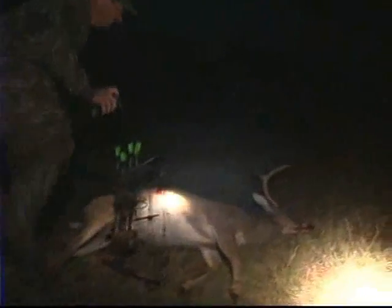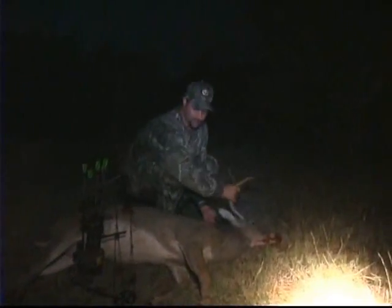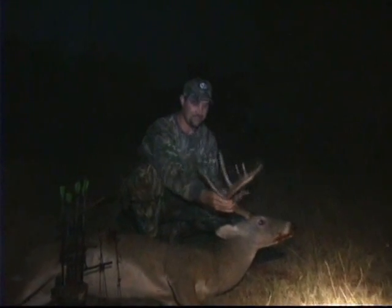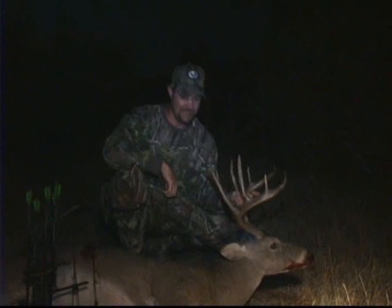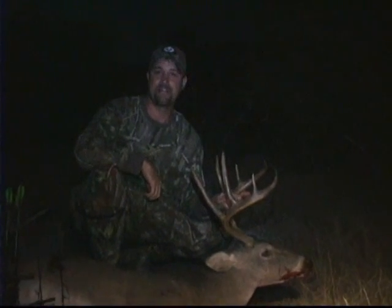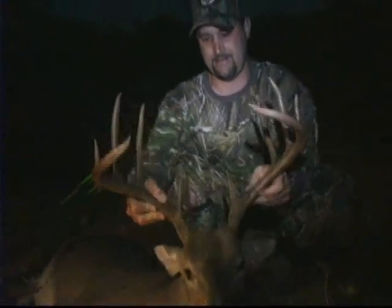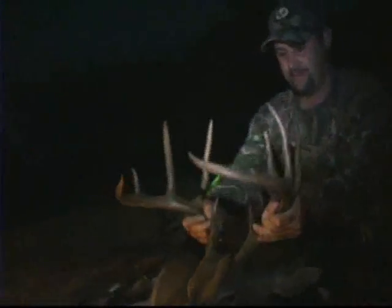Oh man, look at that. Good quartering-away shot. Ran about 150 yards. That's a good solid ten point right there. Man, I've been after that deer for five days. I finally got him. That's exciting. What a great hunt.